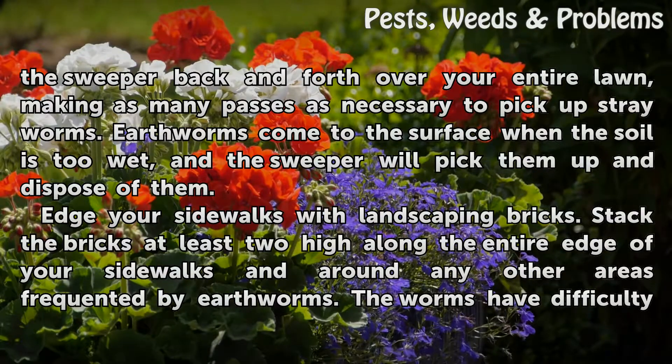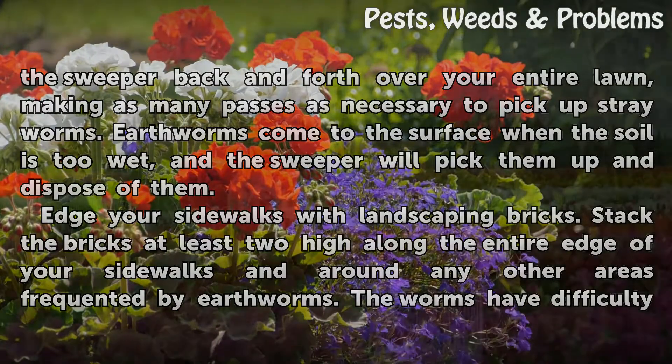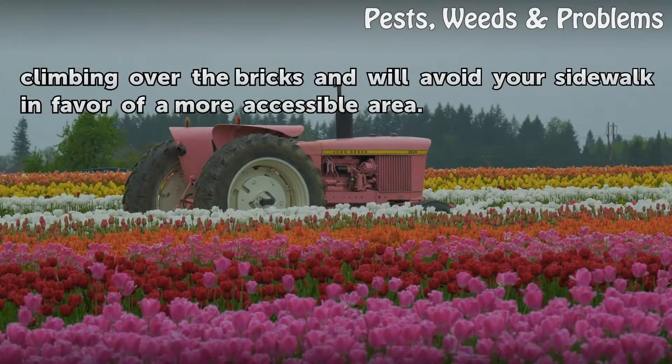Edge your sidewalks with landscaping bricks. Stack the bricks at least two high along the entire edge of your sidewalks and around any other areas frequented by earthworms. The worms have difficulty climbing over the bricks and will avoid your sidewalk in favor of a more accessible area.